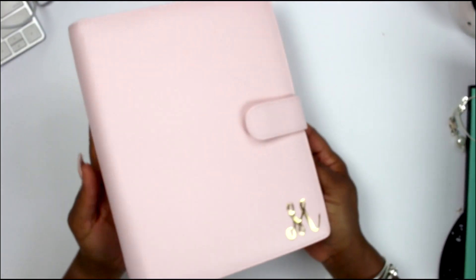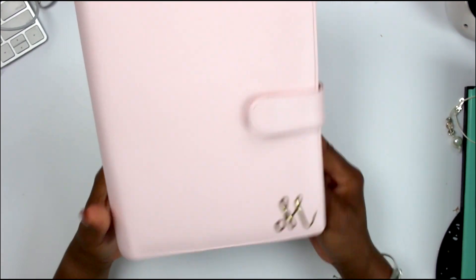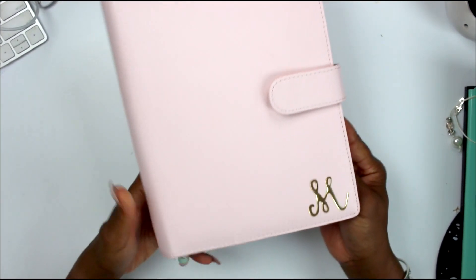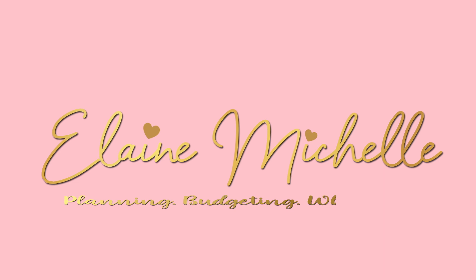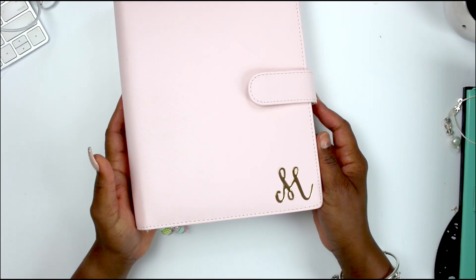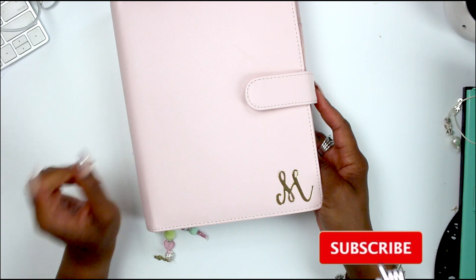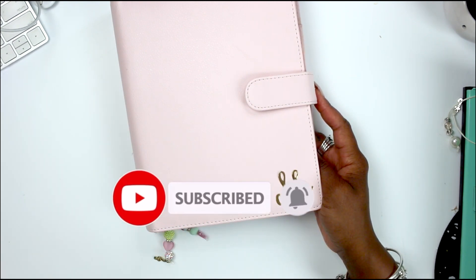Hey, what's up besties! I got a new thing — if you're interested in seeing what's in my A5 binder rings, whatever we're calling this these days, then stay tuned. Make sure you hit that subscribe button down below as well as that notification bell so that you don't miss any more of my videos.